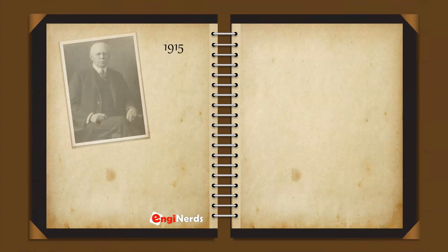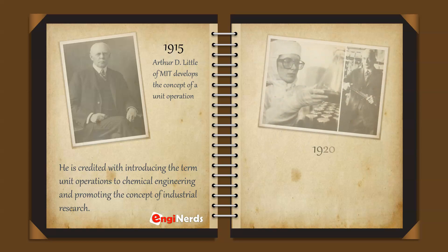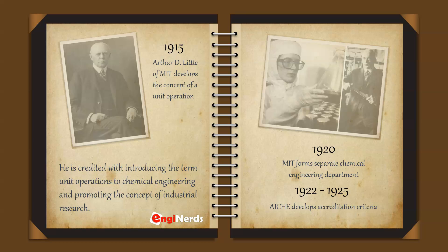In 1915, Arthur D. Little of MIT developed the concept of a unit operation. He is credited with introducing the term 'unit operations' to chemical engineering and promoting the concept of industrial research. In 1920, MIT formed a separate chemical engineering department. From 1922 to 1925, AIChE developed the accreditation criteria.